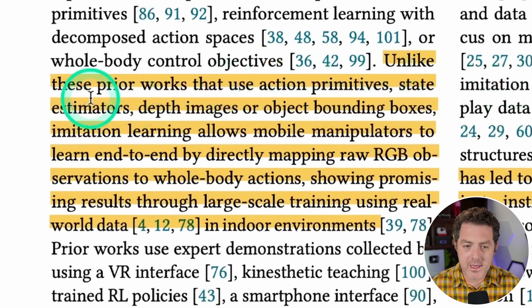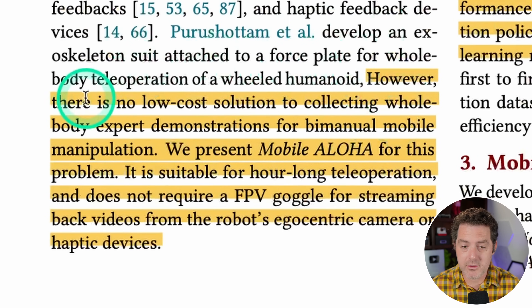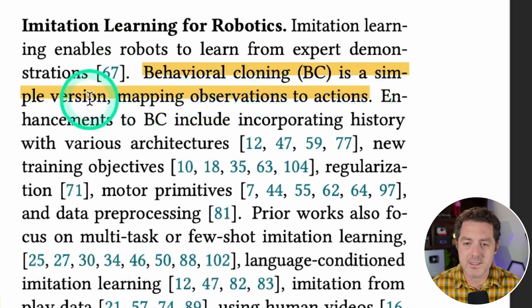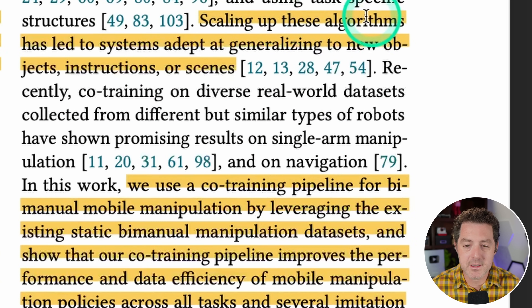How did they actually do it? Unlike prior works using action primitives, state estimators, depth images, or object-bounding boxes, imitation learning allows mobile manipulators to learn end-to-end by directly mapping raw RGB video observations to whole-body actions. Mobile Aloha is suitable for hour-long teleoperation and does not require FPV goggles for streaming from the robot's egocentric camera or haptic devices. The imitation learning they use is called behavioral cloning — a simple method mapping observations to actions.